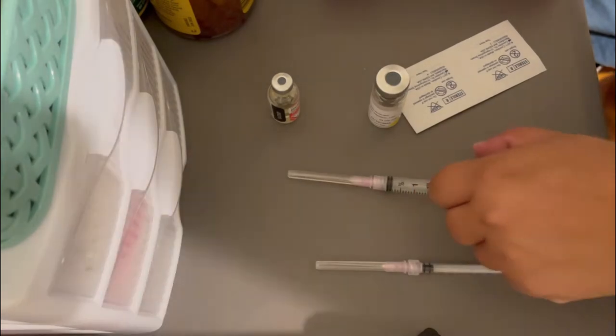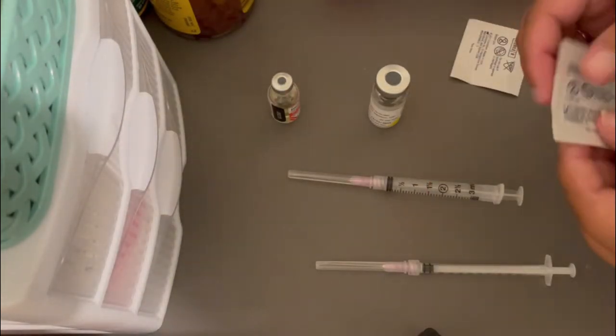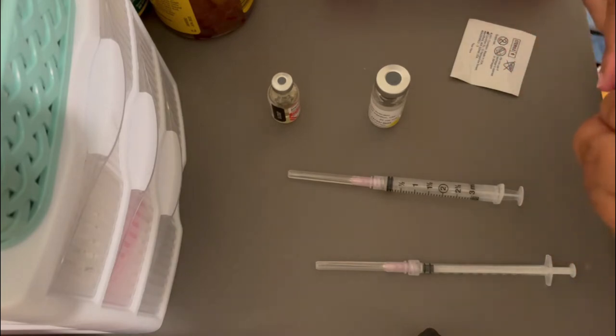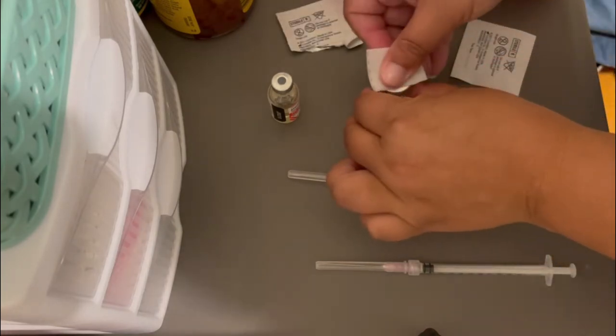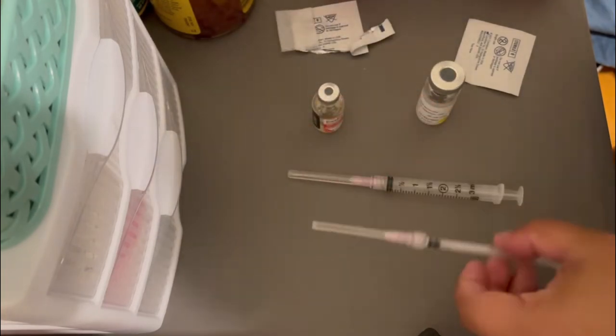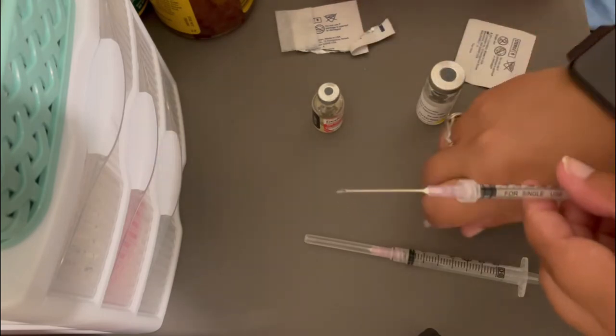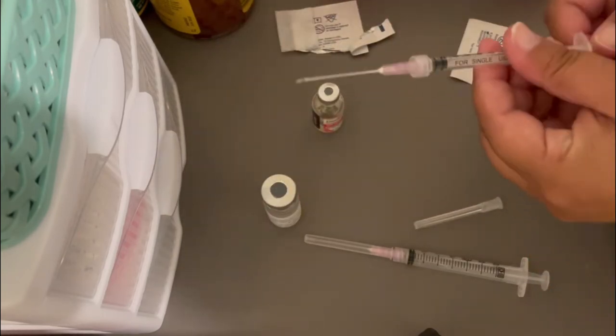I'm going to clean off the top of the vials, again the same way I do normally, and then I'm also going to take each syringe and fill them up like I normally do.